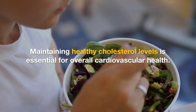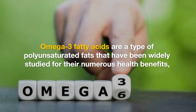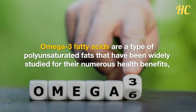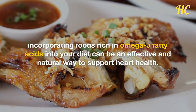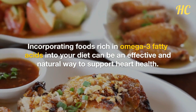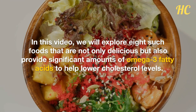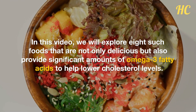Maintaining healthy cholesterol levels is essential for overall cardiovascular health. Omega-3 fatty acids are a type of polyunsaturated fats that have been widely studied for their numerous health benefits, including their potential to lower cholesterol levels. Incorporating foods rich in omega-3 fatty acids into your diet can be an effective and natural way to support heart health. In this video, we will explore 8 such foods that are not only delicious but also provide significant amounts of omega-3 fatty acids to help lower cholesterol levels.